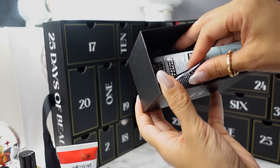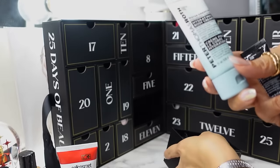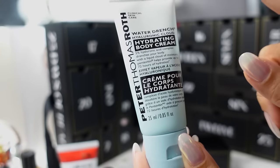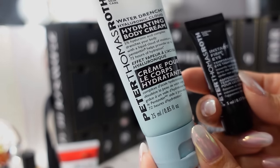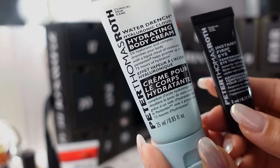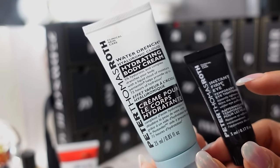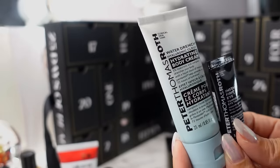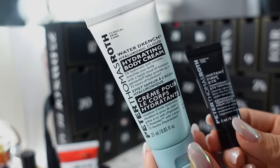Day 13, we have another twofer — this box was the only one with confetti paper so far. We have the Peter Thomas Roth Water Drench Hyaluronic Cloud Hydrating Body Cream in 25ml, and then a 5ml of the Instant FirmX Eye Temporary Eye Tightener, which went viral because it visibly tightens under-eye bags very quickly. Kind of like with Charlotte Tilbury — you have the eye cream and the mini mascara — here you have the body cream and the eye tightener.